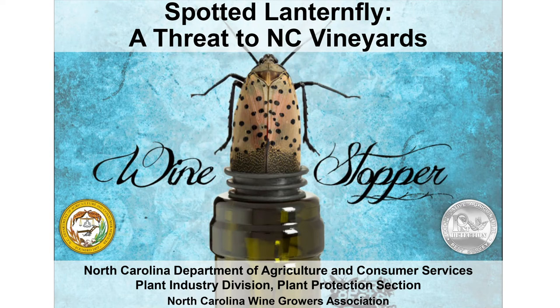Hello and thank you for tuning in. Today we are going to be discussing the spotted lanternfly, an emerging pest of grapes that unfortunately is on its way towards North Carolina.